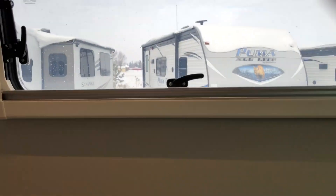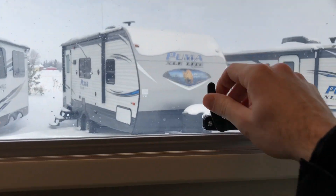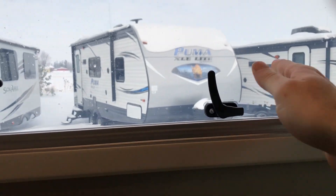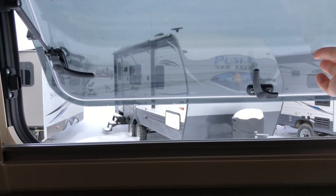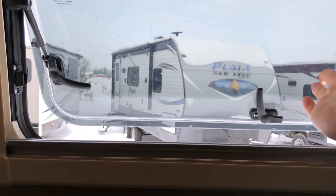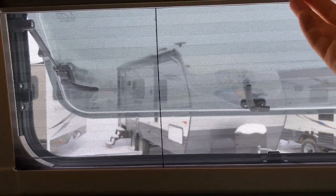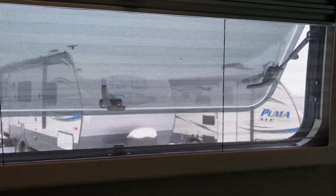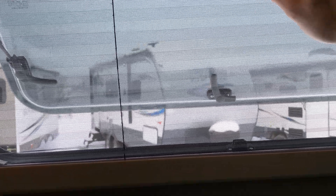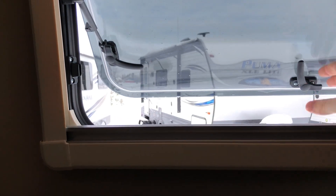All the windows have latches to open them and can be propped at different settings — slightly open or open up even more. They have the same blinds as the sunroof: you have a screen for air circulation and then full privacy. You can close the window again easily.